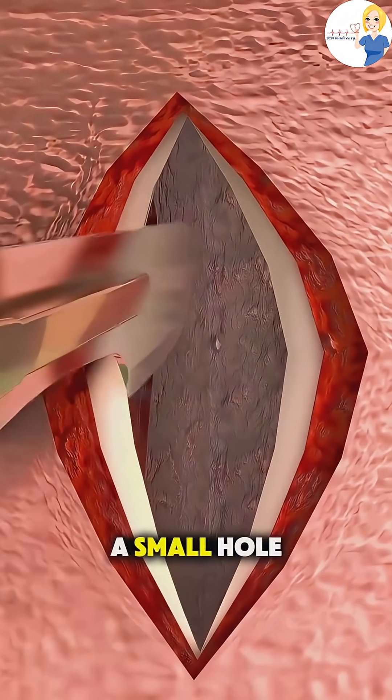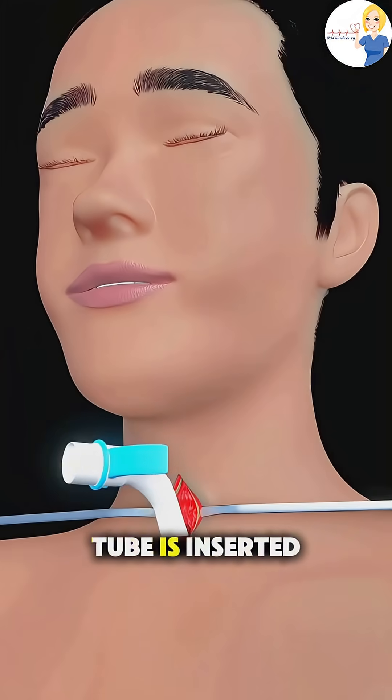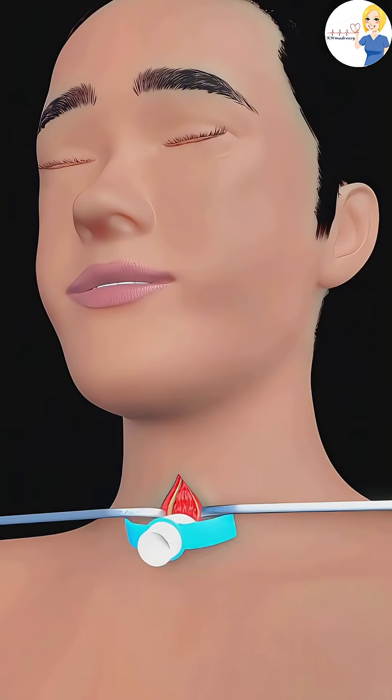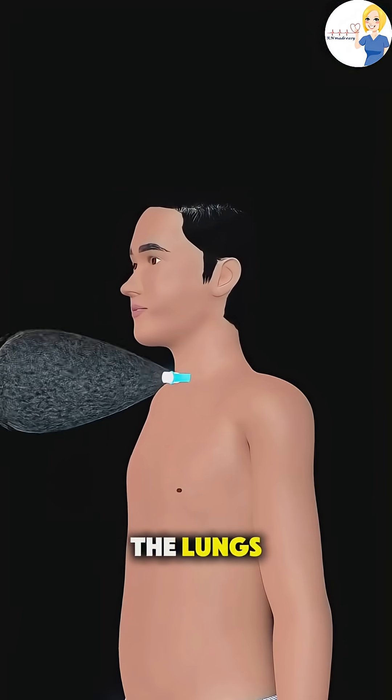Once exposed, a small hole is made in the tracheal wall and a tracheostomy tube is inserted through that opening. This tube allows air to bypass the mouth and nose, going straight into the lungs.